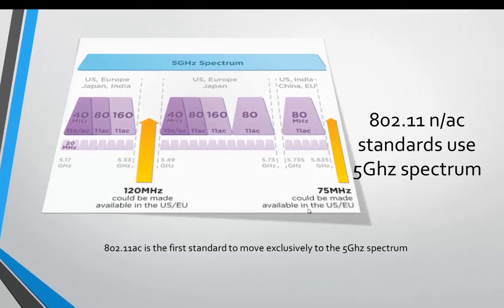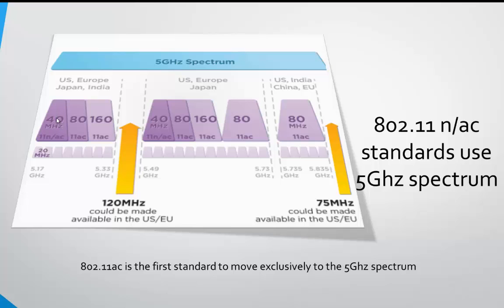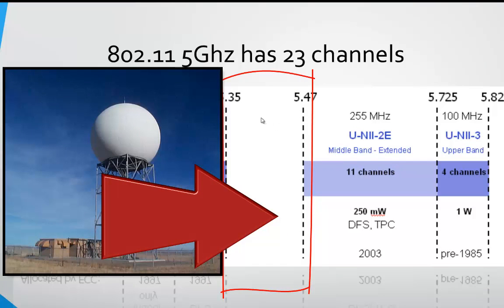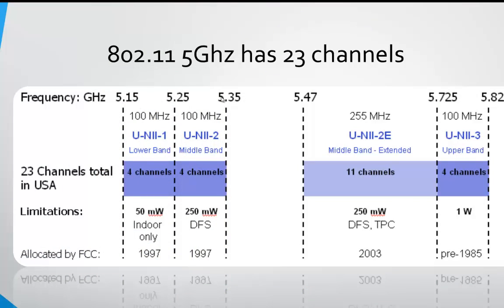Here's a good graph of the 5 gigahertz spectrum. We can use 40 megahertz wide channels, 80, and even 160. In the US the public spectrum is a little smaller than in Europe, Japan, and India — we have 23 available channels, while some areas have 25 to 26. 802.11ac is the first standard that is exclusively 5 gigahertz; an 802.11ac access point will not transmit in the 2.4 gigahertz range. In the United States, one area of the 5 gigahertz spectrum is left blank because many legacy weather radars still use that frequency range, so access points must skip over it.